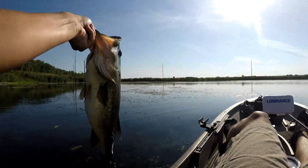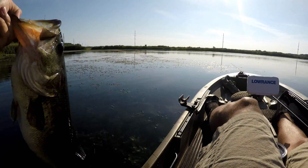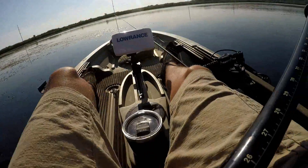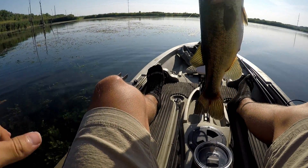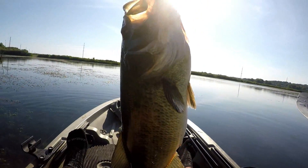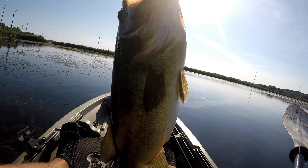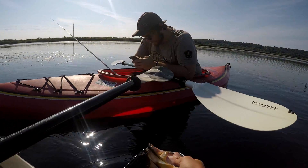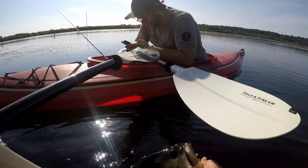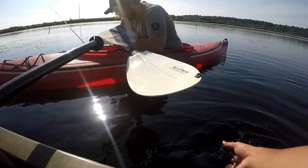All right guys, there he is — he's heavy, he's big, he's fat. Caught him up in this grass here. I'm gonna grab my scale real quick, we'll get a weight on him. It's a five pounder all day — 5.1. Absolute stud, that's what we like to see. We're gonna get a release on this monster fish — first fish of the day. Let's get a release on him, absolute pig.